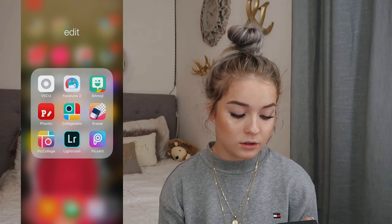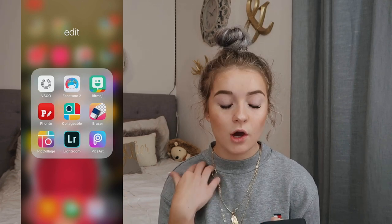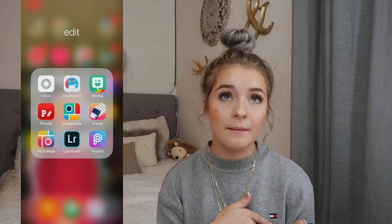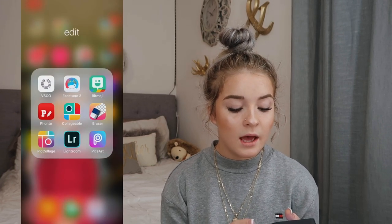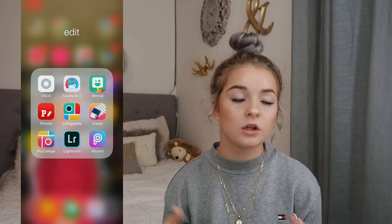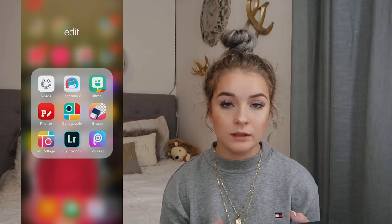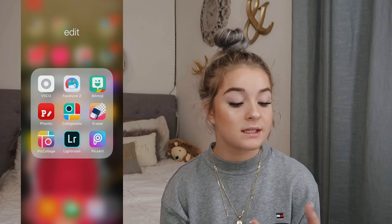Then I have my editing folder which has VSCO, Facetune, Bitmoji, Fonto, Collage, Lightroom, and Pixart. VSCO and Facetune I use to edit pictures. Bitmoji is just for Snapchat. Fonto and Collage are for making thumbnails. Eraser is how I make PNGs for thumbnails. Lightroom I use specifically for presets I purchased. Pixart is just a really cool editing app — it's smooth and I like it a lot.